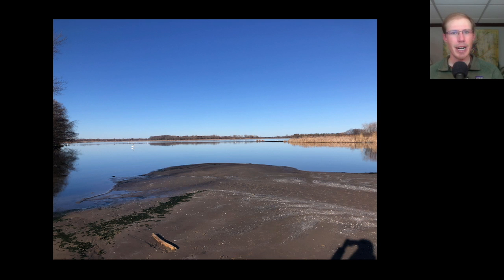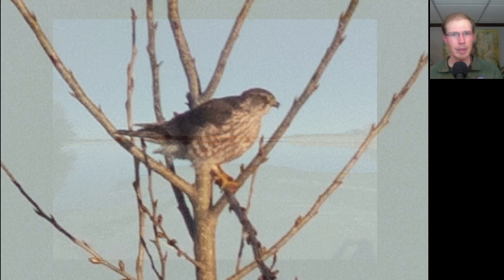Kim and I started out the day at the Braddock Bay East Spit with a couple of local friends and also our friend Joe, who's up from Delaware with his wife for the solar eclipse. It was a beautiful sunny morning and it was pretty birdy.